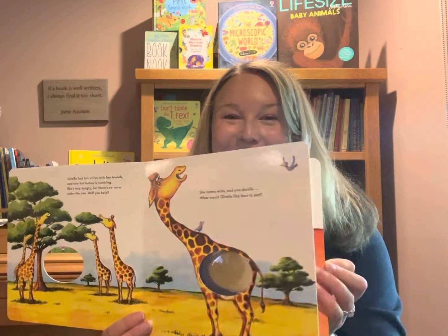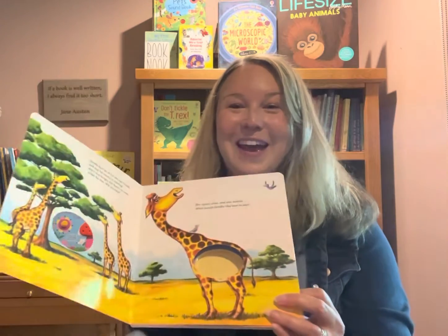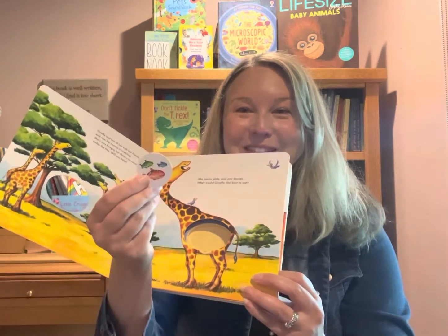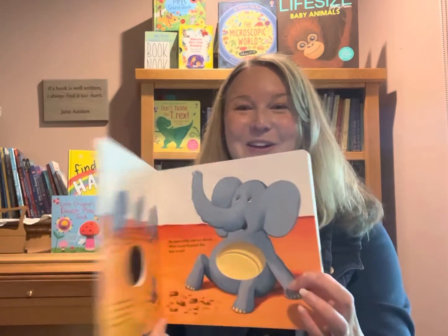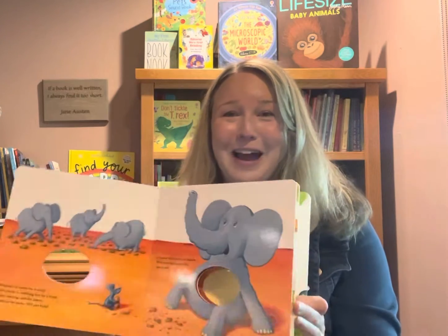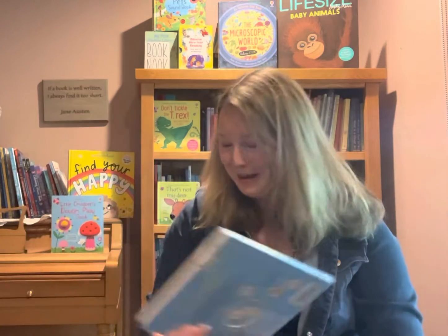This one is along the same vein as All Better. It's called Feed the Animals, and you have these little food pieces that kids drop into the slot, and they go into the animal's tummies. How adorable is this book? It's definitely a must-have.